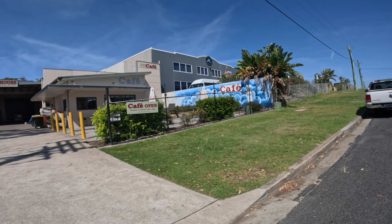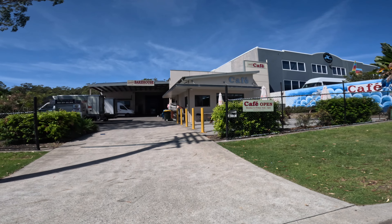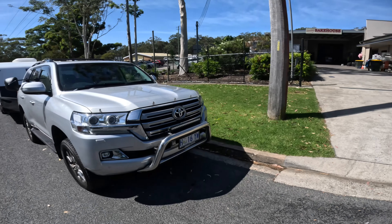We're in the Jervis Bay area and stumbled across this fake house on the way to a brewery.